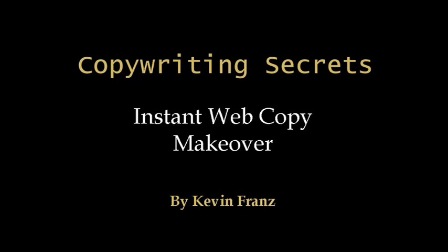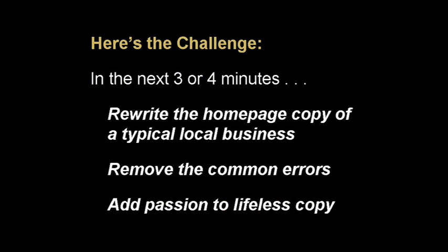Hi, this is Kevin Franz with another copywriting secret. Today we're going to do an instant web copy makeover. Here's the challenge: in the next three or four minutes, I'm going to take a look at the homepage of a typical local business and we're going to rewrite it — remove some of the common errors and add a little passion to what is some pretty lifeless copy.